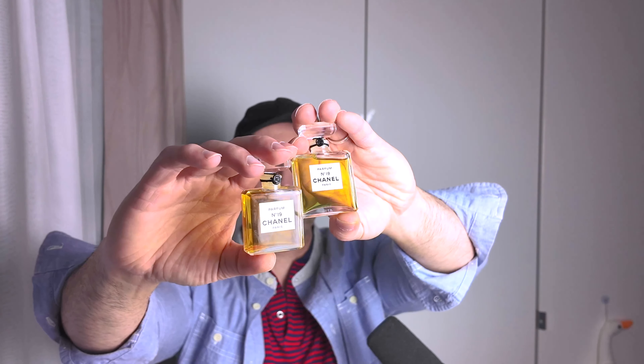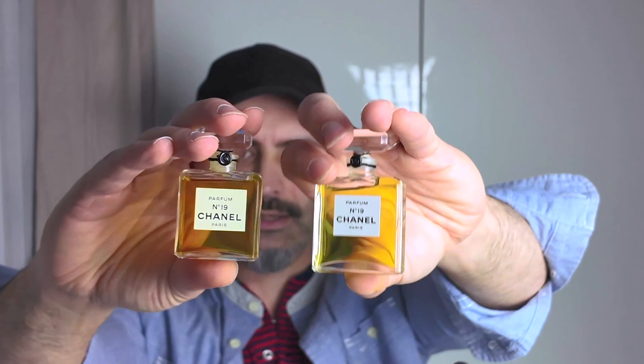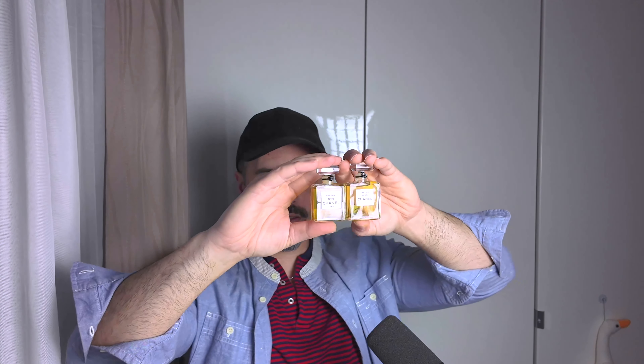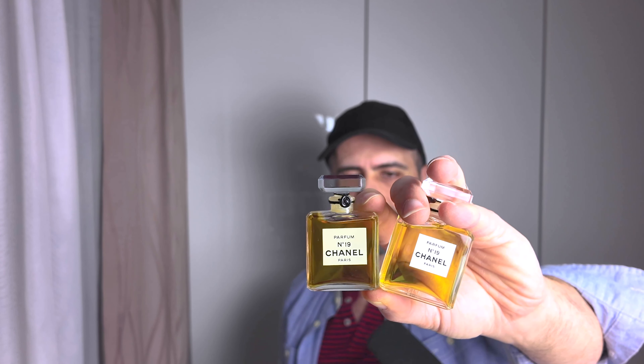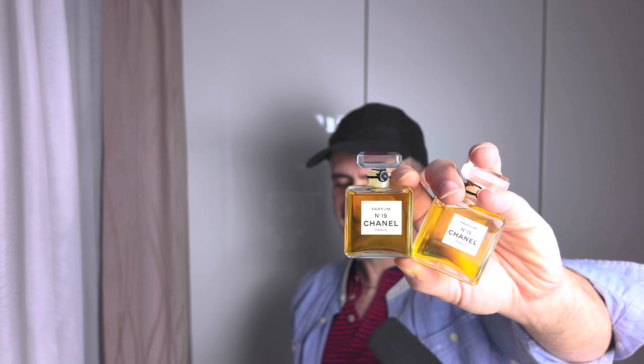However, you'll see there is a color difference - look at that color difference. The newer one is green, and the old one is sort of more brownish. Can you see the color difference? That's the old brownish one, and this new one is definitely greener - like a green tinge. As we know, No. 19 is known today for its green color, but the old one is more like a golden-green. I've seen vintage pictures of No. 19 and they were brown, not green. I believe the older color is natural to the original formulation.